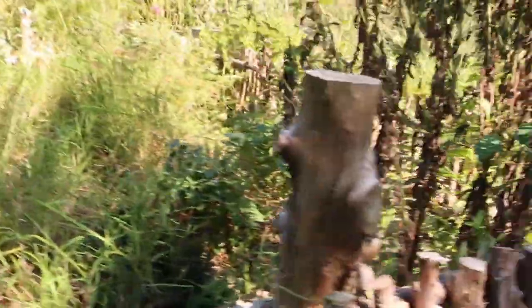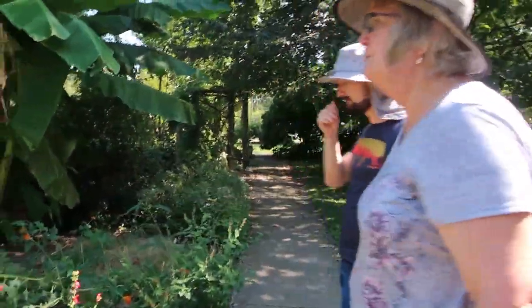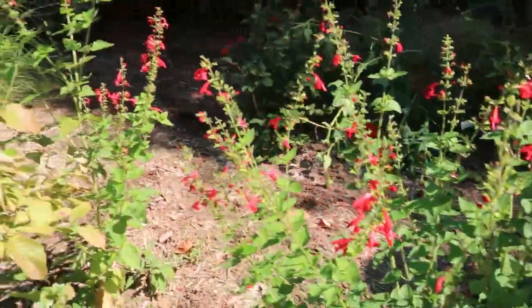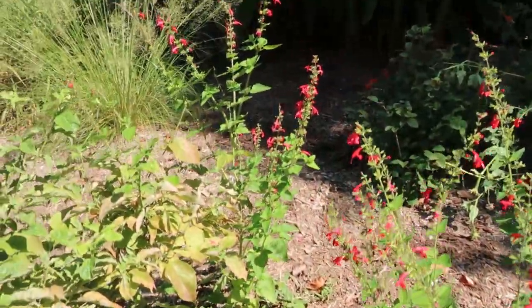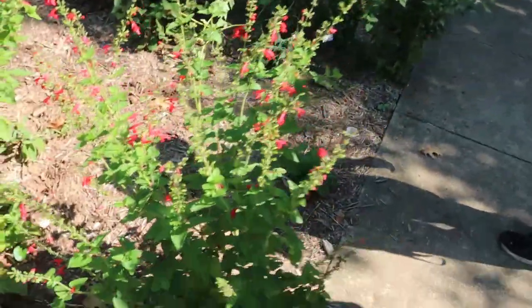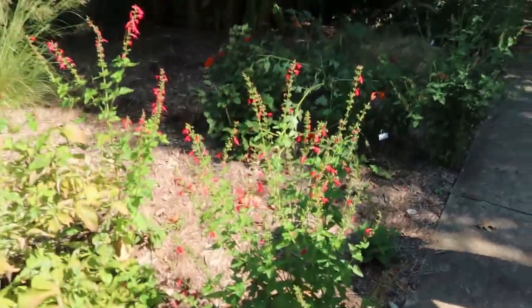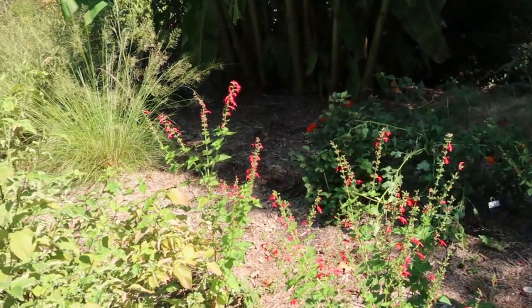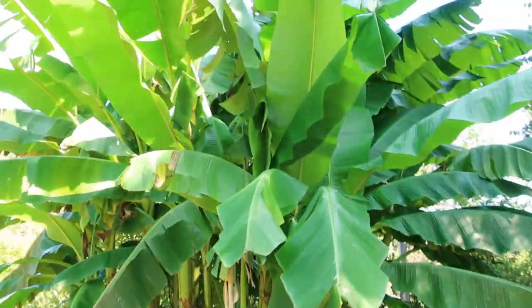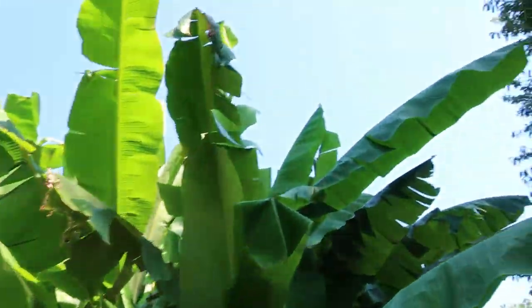This is the red salvia, and it comes back from seed. As you'll notice it's popping up pretty much everywhere, but I hate to pull them up because the hummingbirds and pollinators love them. We pretty much just leave them. And some of those over there are native grasses. This is another patch of our banana trees — this is one year's growth.